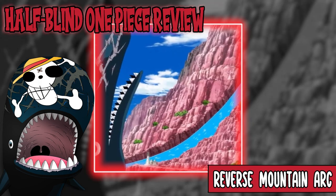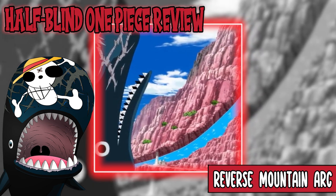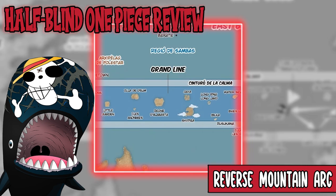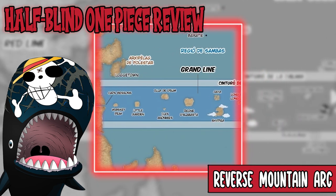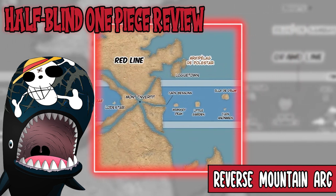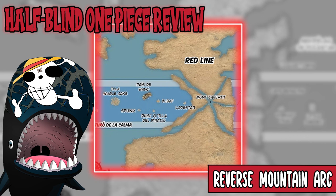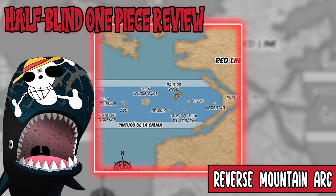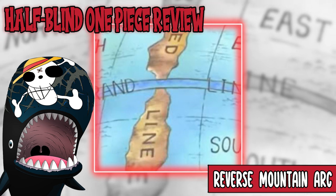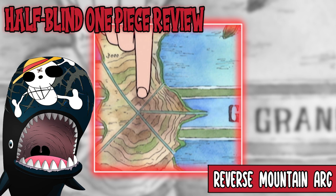We kick off the Alabaster saga with the Reverse Mountain Arc. The goal is to get to the Grand Line — they just got out of Loguetown and are heading there. The Grand Line is kind of like an ocean, or more like an equator running through the middle of the North Blue, South Blue, East Blue, and West Blue. It's a big line circulating the entirety of the world, and to get into it they have to go through some trials. Nami points out they have to go to Reverse Mountain.